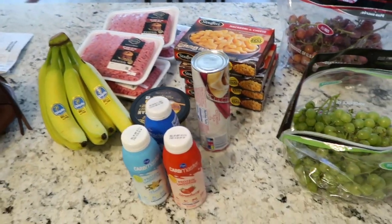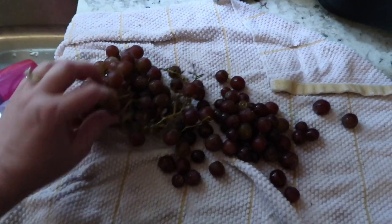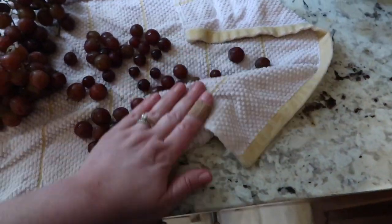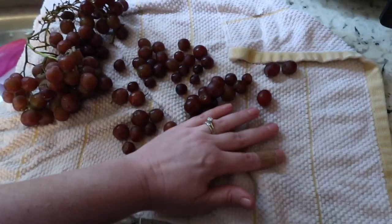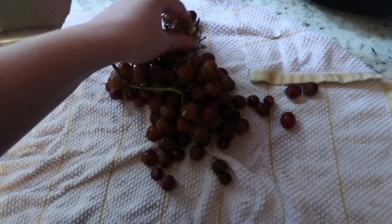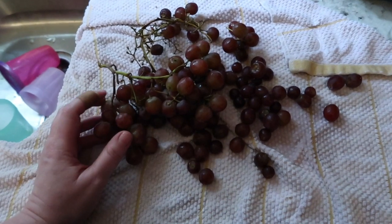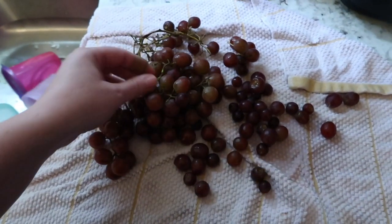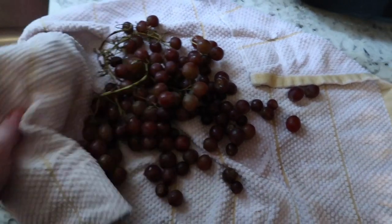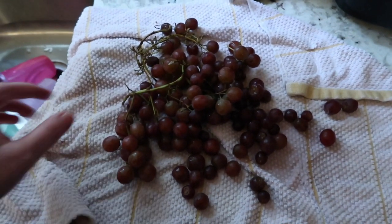I'm going to put all this away. I put the new grapes in the fridge, but I found last week's grapes still in there — they still look pretty good. What I'm going to do is wash them, dry them off really good, stick them in a freezer bag, and put them in the freezer. These make the best snacks — frozen grapes are so good. They do get really hard, so I wouldn't recommend giving them to small children, but I haven't had frozen grapes in forever, so I'm excited. PSA: if you've never had frozen grapes, give it a try.